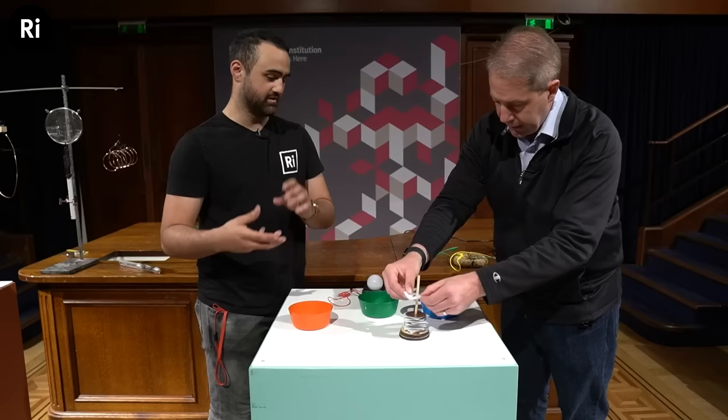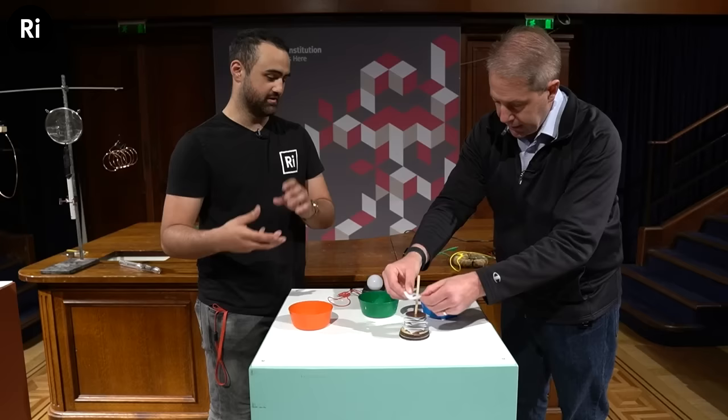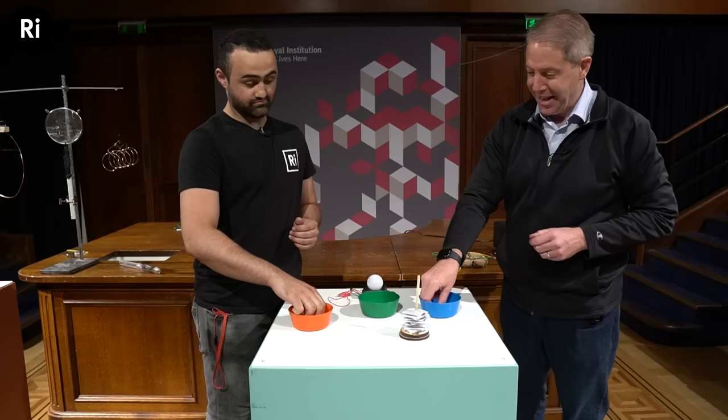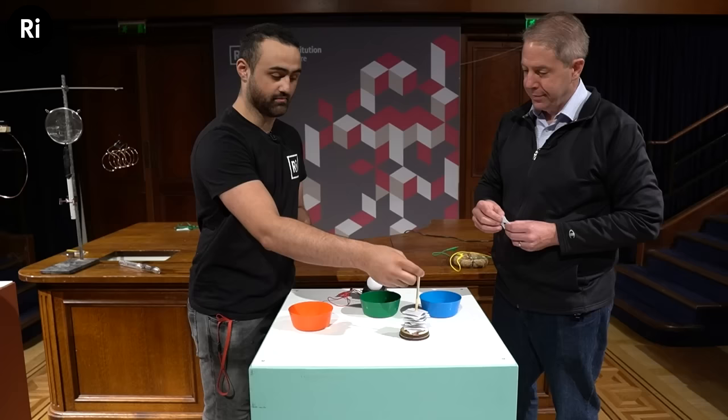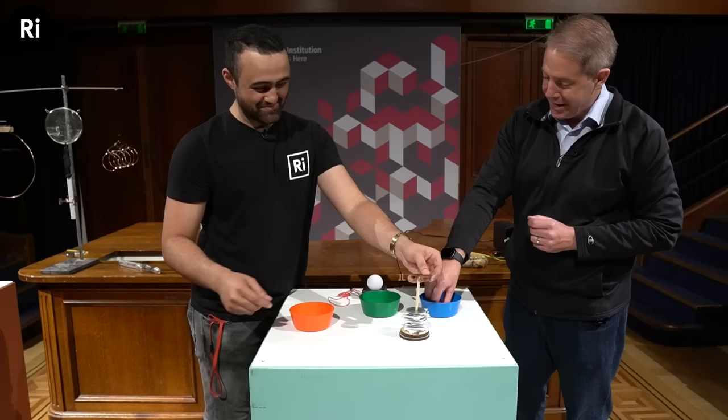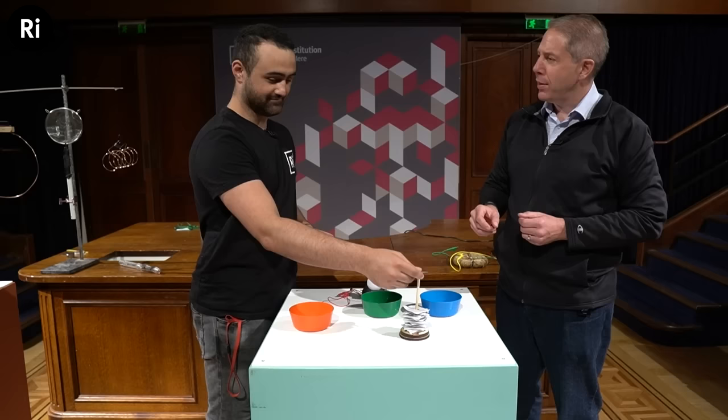There was actually a world record set here at the RI — we did the largest lemon battery, which charged a clock we had hooked up to it. It was the world record at the time. Only recently did someone beat us — I believe it was around 4,000 lemons. Once we've finished stacking, we connect both leads — one to the copper bottom and one to the zinc top.